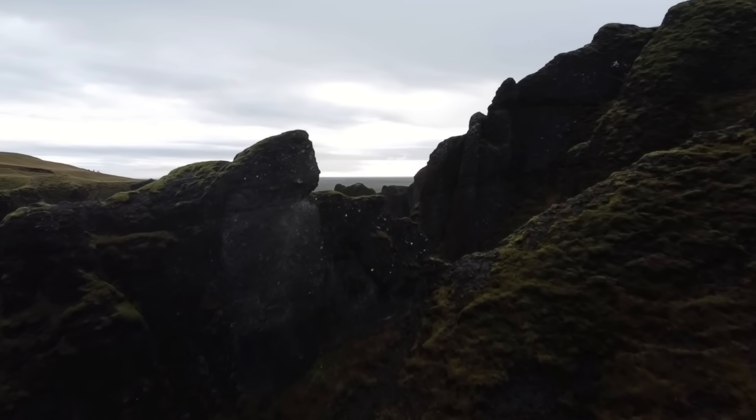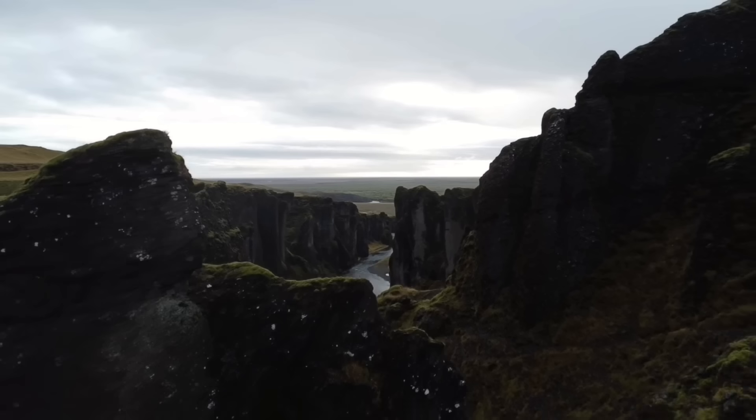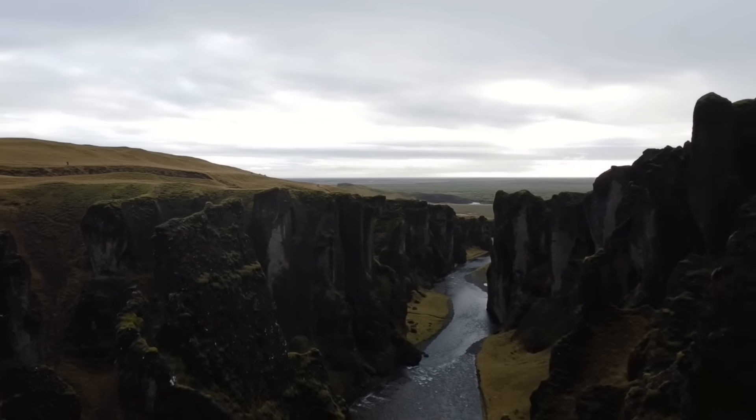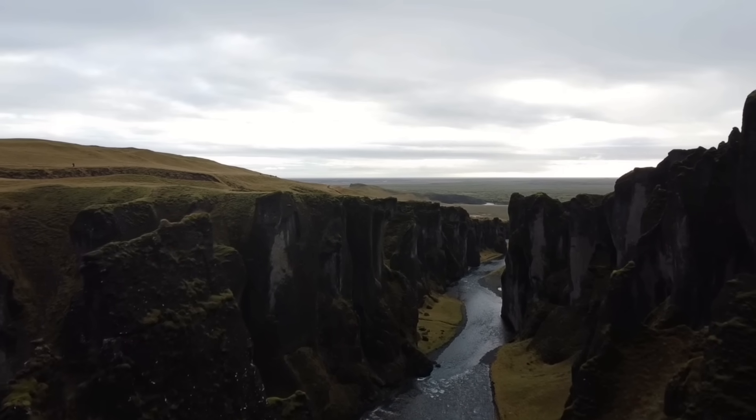Even though this eruption was really different from the previous three on the peninsula, it more resembles classic Icelandic effusive eruptions, with our experts feeling more at home with it.